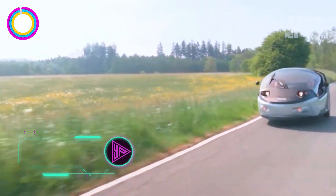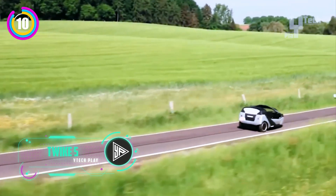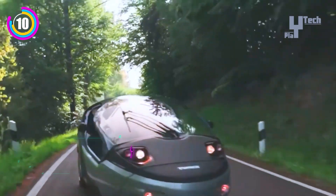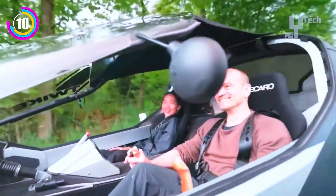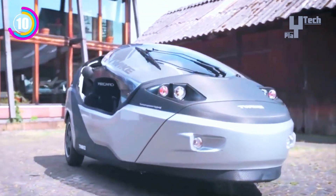With its newest three-wheeled electric vehicle design, the TWIKE 5 is the epitome of innovation in urban commuting. It is excellent at maneuvering through crowded city streets and cramming into small parking spaces because it combines the agility of a motorcycle with the safety and comfort of a car.